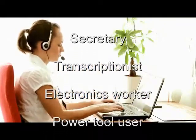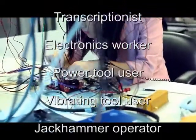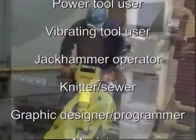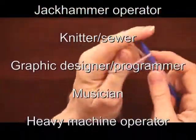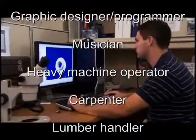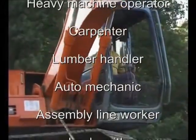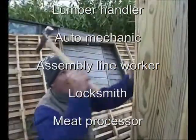Those who often use writing instruments like pens and pencils, those who work in the electronics assembly business are also at high risk, as are those who use power tools a great deal, especially vibrating tools. Jackhammer operators are at especially high risk. Those who sew and knit a great deal are also at high risk, as are graphic designers and computer programmers, musicians — especially keyboard players and guitar players — heavy machinery operators, woodworkers and carpenters, and especially those carpenters who work outside.